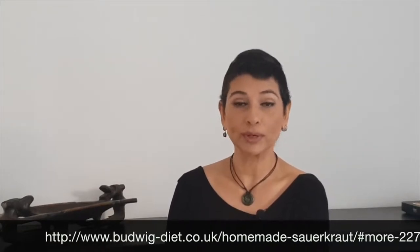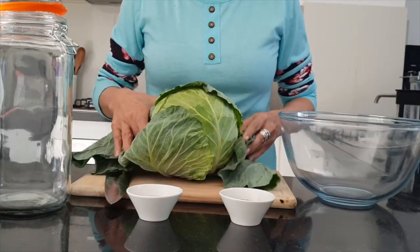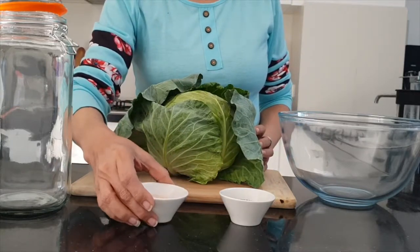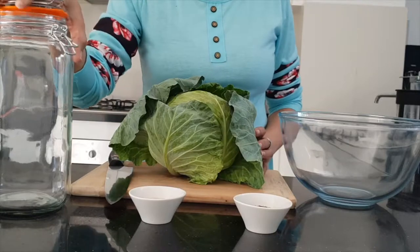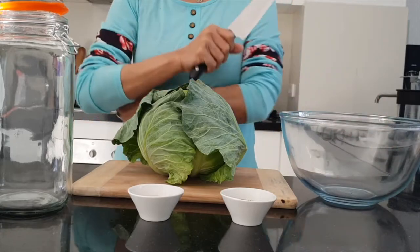Another way of incorporating organic sauerkraut into your diet is to obviously eat it regularly. So I'm going to show you a very easy recipe of how to make your very own sauerkraut at home. You'll need an organic head of cabbage — a normal one is also fine — some sea salt (I'm using Himalayan rock salt), some caraway seeds or juniper berries, a mason jar or a jar that you can use for pickling, and a mixing bowl along with a very sharp knife.